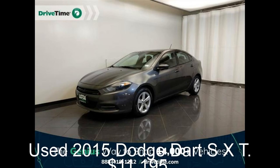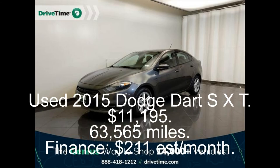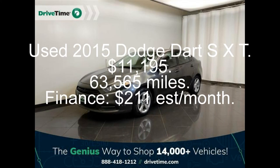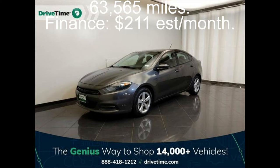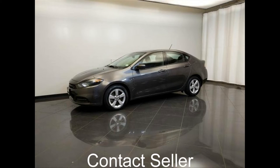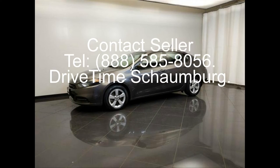Used 2015 Dodge Dart SXT. $11,195. 63,565 miles. Finance: $211 per month. Contact seller: 888-585-8056.